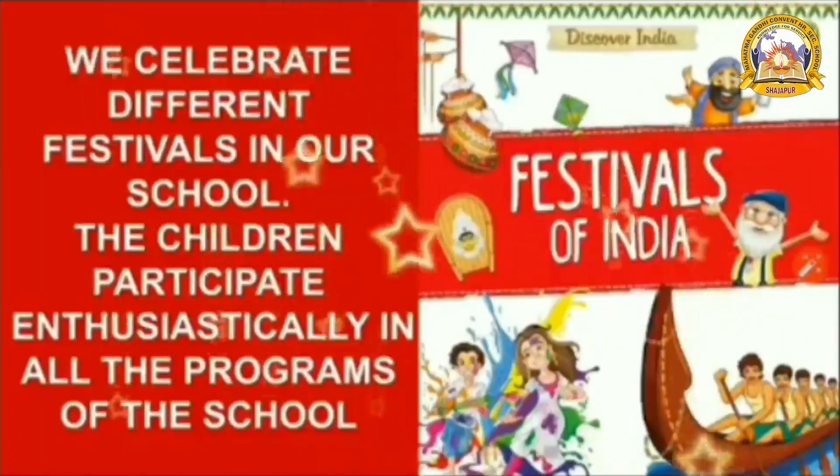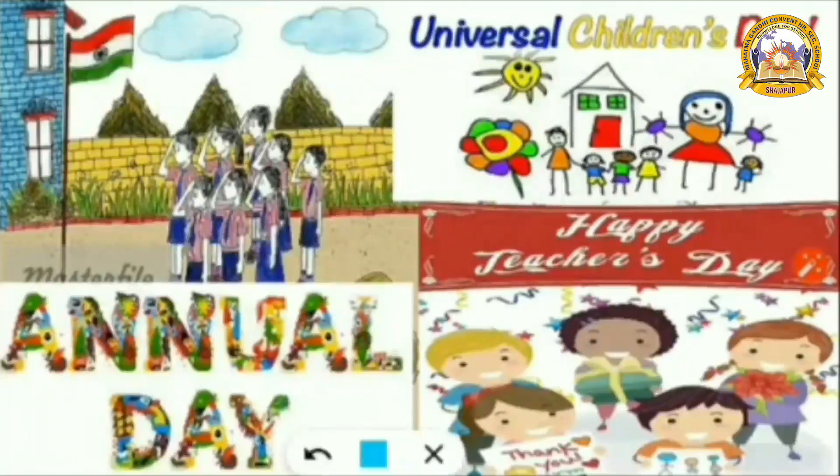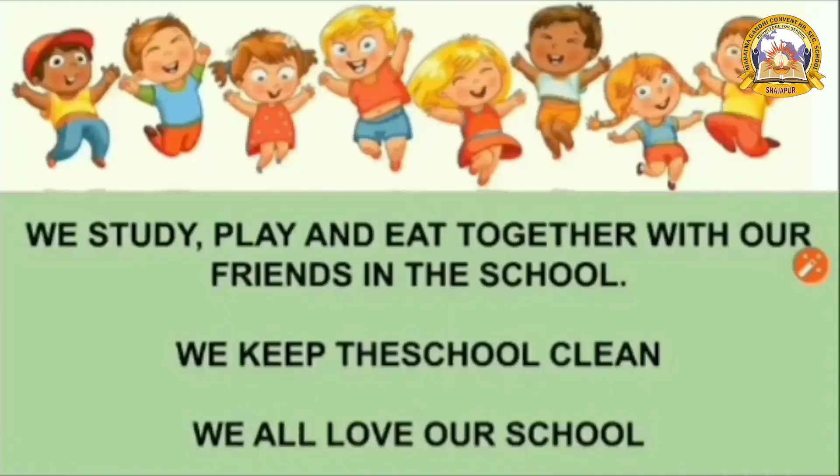You love to play. Then festivals — you celebrate different festivals in our school. The children participate enthusiastically in all the programs of the school, like Teachers' Day, Annual Day, Children's Day, Independence Day, and Republic Day. All these days you celebrate, right?